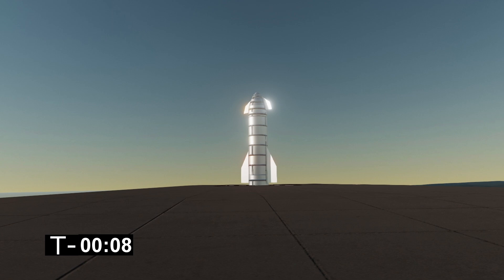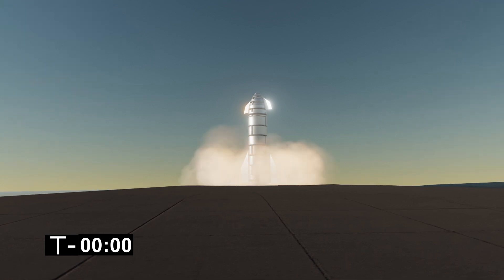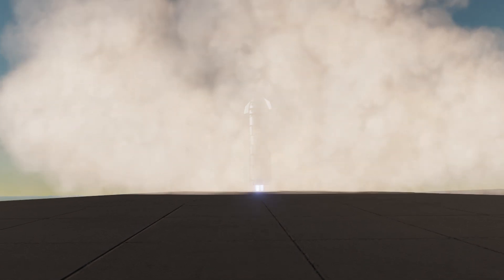10, 8, 7, 6, 5, 4, 3, 2, 1. Let's go! Let's go! Let's go!